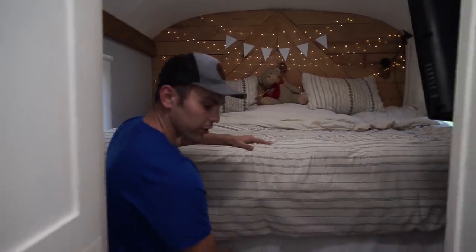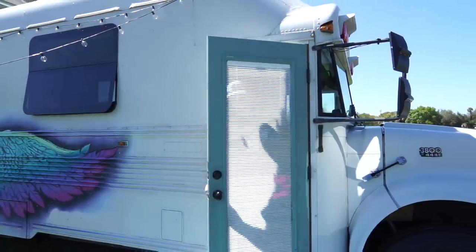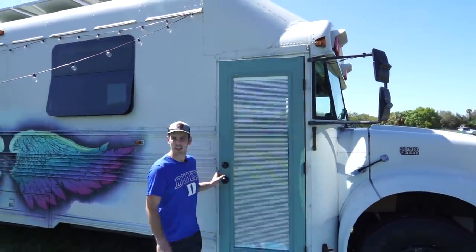Underneath the bed we're going to install drawers for storage, and that's also where the cat's litter box is going to be installed on a pullout. Now we're going to take a look at the outside.